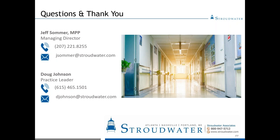If you have other questions, feel free to contact either Jeff or Doug with the information on screen. To keep everybody on schedule, thank you very much and have a good rest of your day.